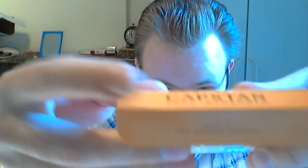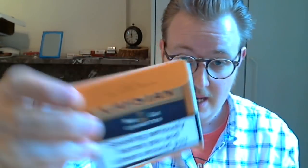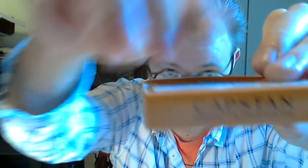Capstan full strength — this is the lid at the top. Capstan full strength. I owe these to Argyr the Smoker — thanks again for the pack. And this is the bottom. Capstan full strength, serial number here.